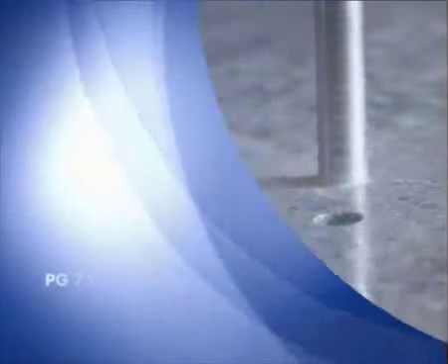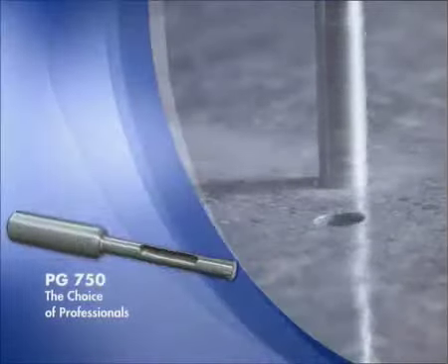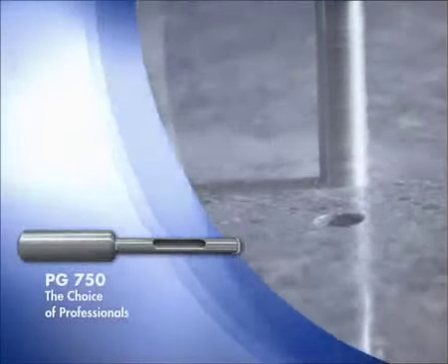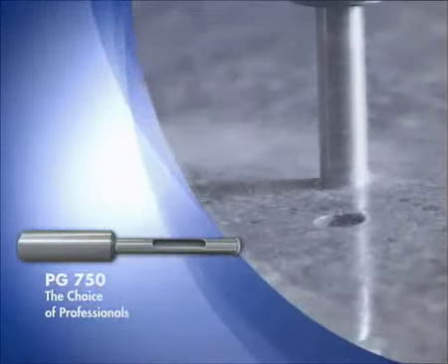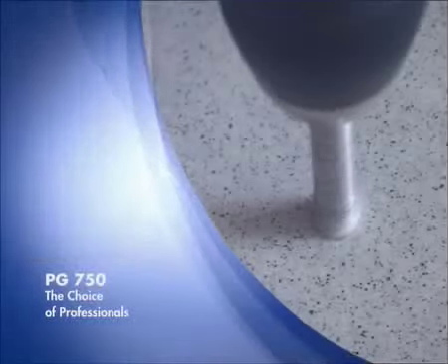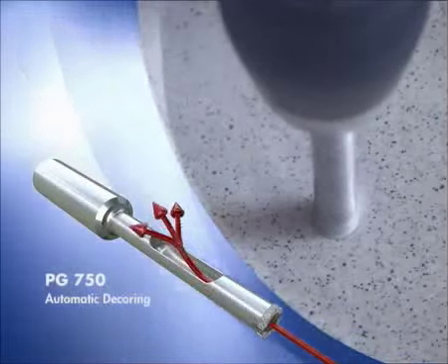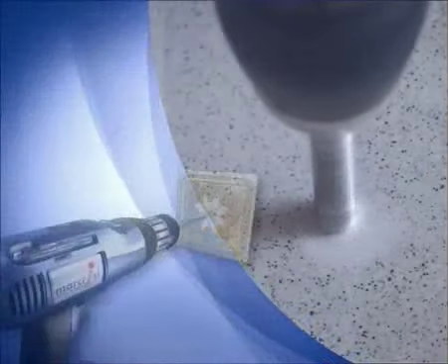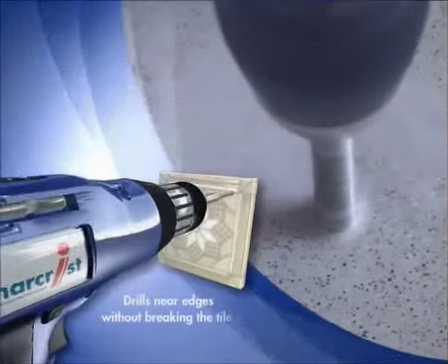With its diamond coating containing natural South African diamond, the PG750 is the choice of professionals everywhere. Like its lifetime solution big brother, it drills all tiles, however hard, and leaves a clean, perfect hole every time. It is extremely simple to use, features automatic decoring, and will drill near edges, and even in joints, without breaking the tile.